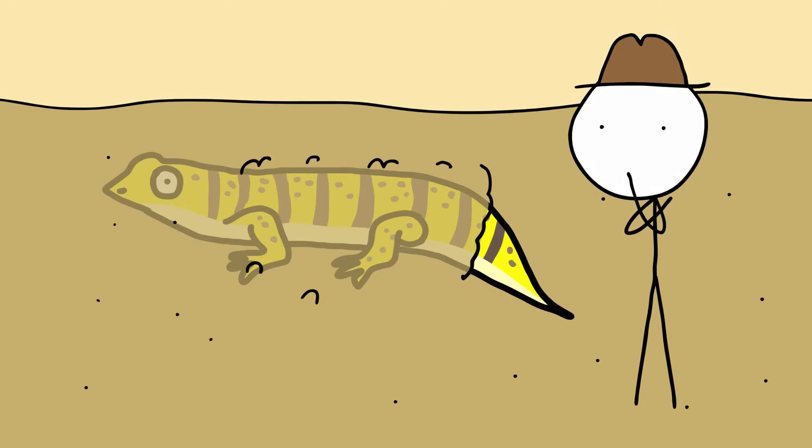Mystery still surrounds some details of sandfish ecology, with more to be learned about their feeding habits.